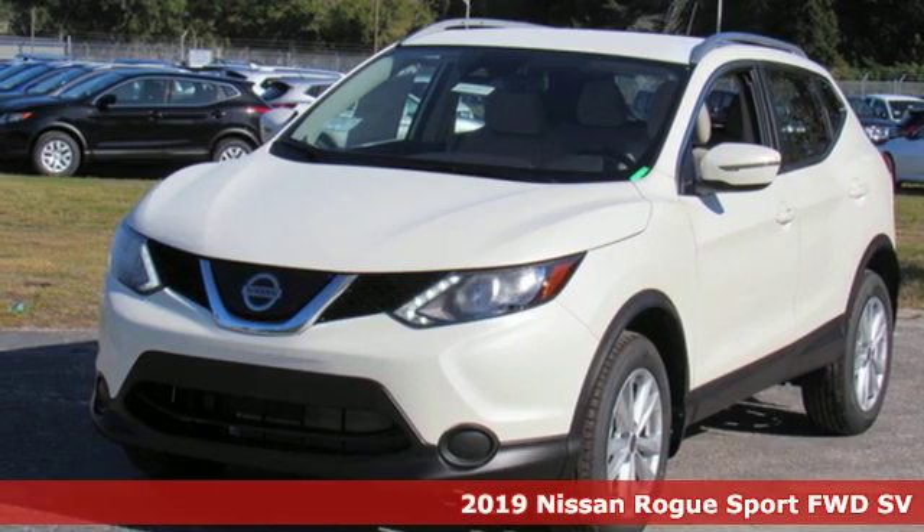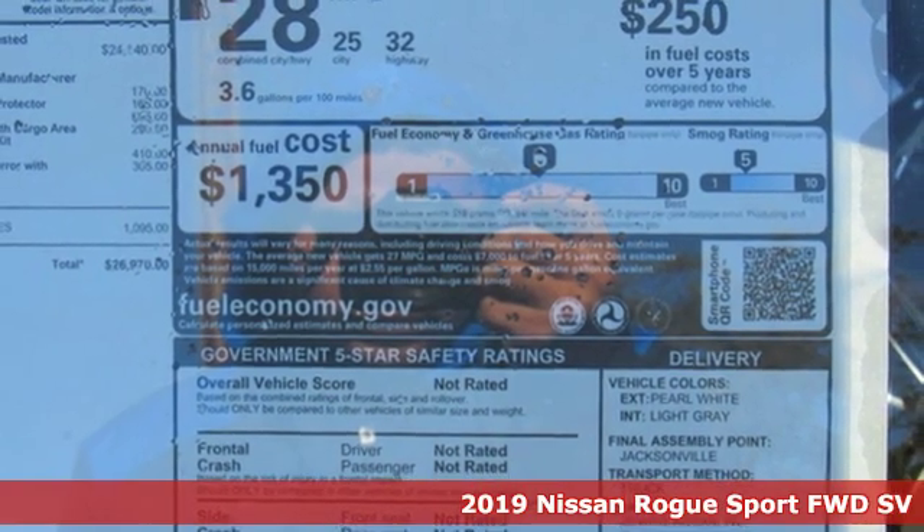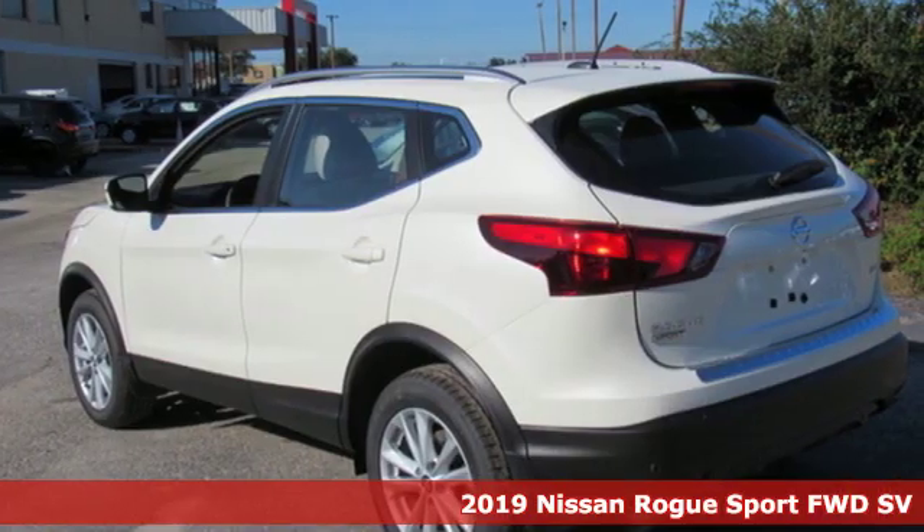Here's a new 2019 Nissan Rogue Sport. Nissan excites the senses. It's equipped for all your driving needs and wants.